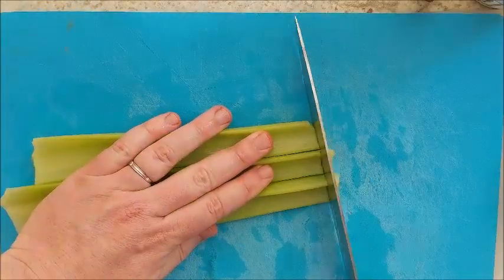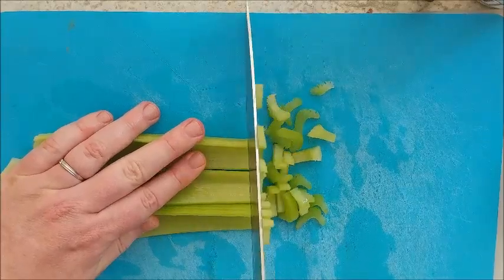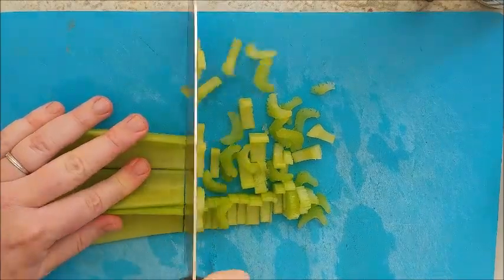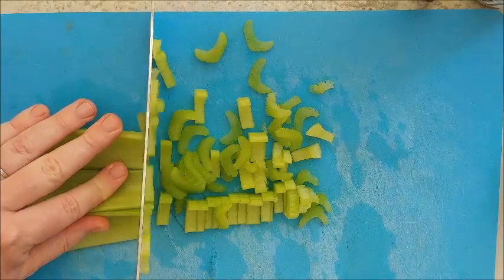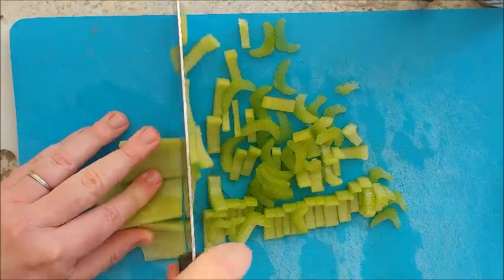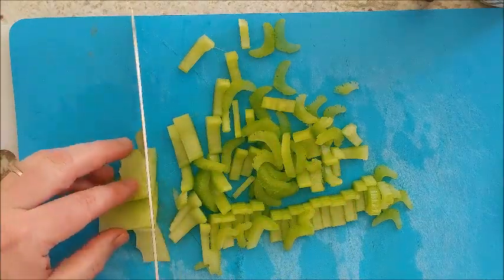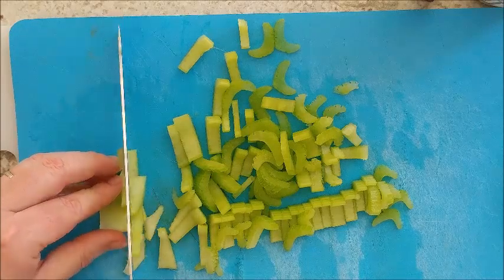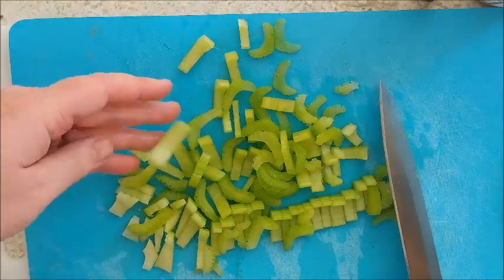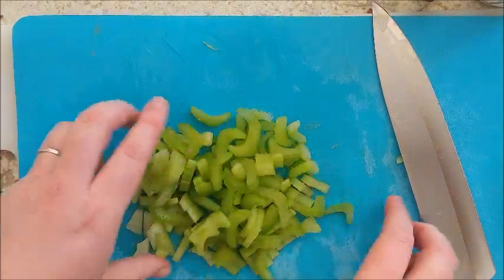Now that the celery has been de-ribbed and washed, I'm going to slice it up. You may have noticed I use a blue board for all my vegetables — that's so whatever contaminants there are in vegetables stay in the vegetables, which should be none after washing. If I was cutting up meat, it would be on a red board. Cut up all your celery; some pieces are a little bigger than others. Set them aside and get them ready to put into the pot.